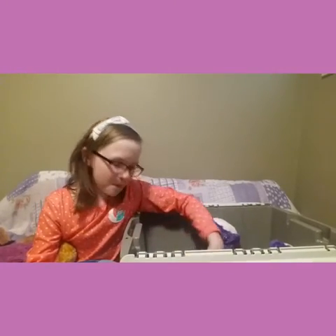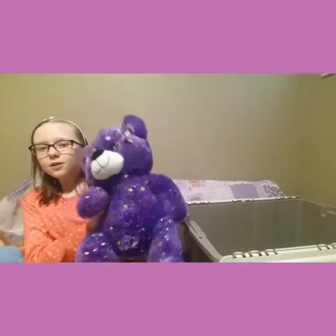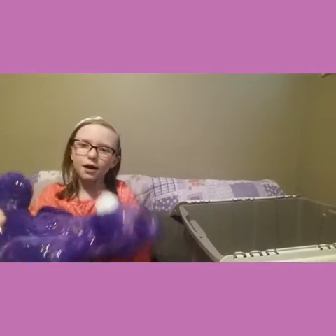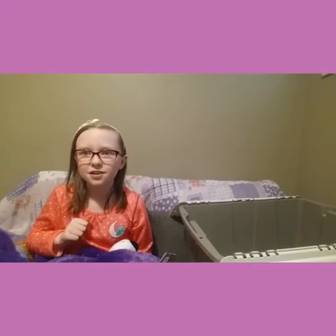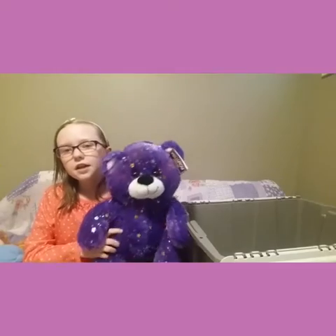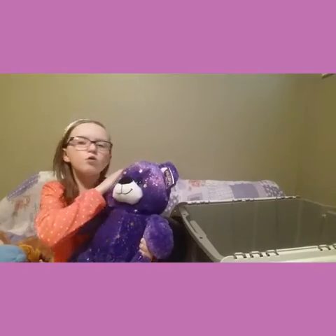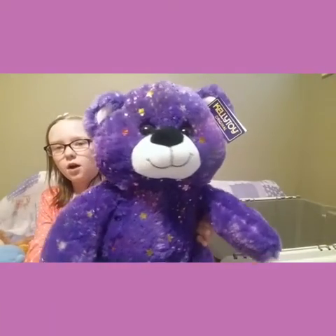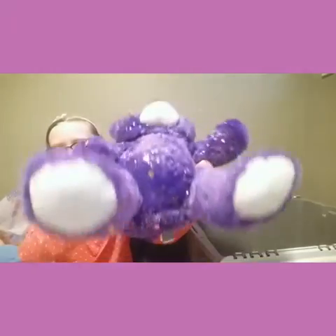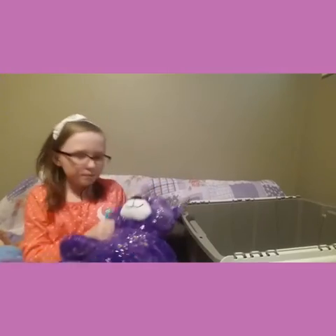Okay, anything else? Nope. Guys, the last one! Oh, look at it — it's so big, it's like my baby. This is a huge purple bear but like pretty. She's like a galaxy bear, purple. She's got a little pair of ears, she's happy.